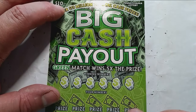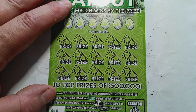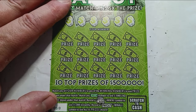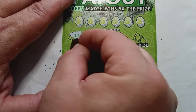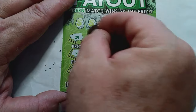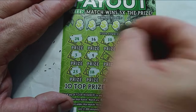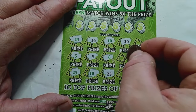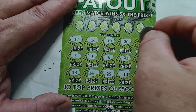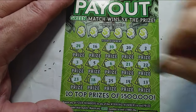On to the ten dollar Big Cash Payout. On this one we're looking for a number match — a green number match gets us five times the prize, a big cash win of 1,000 instantly, and payout is a win. Chances on this one are one in 3.73. Numbers: 24, 4, 3, 23, 16, 5, 18, 10, 6, 25, 20, 21, 14, 2, 22, and 13.